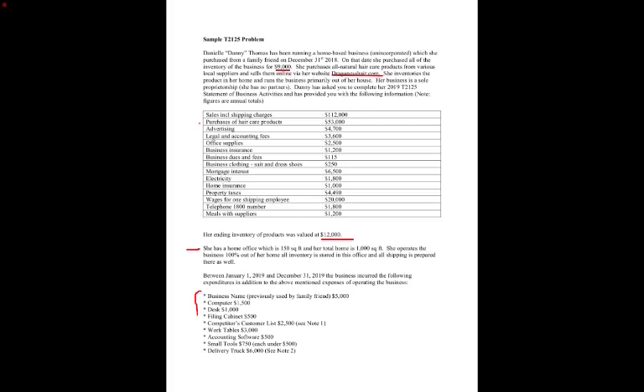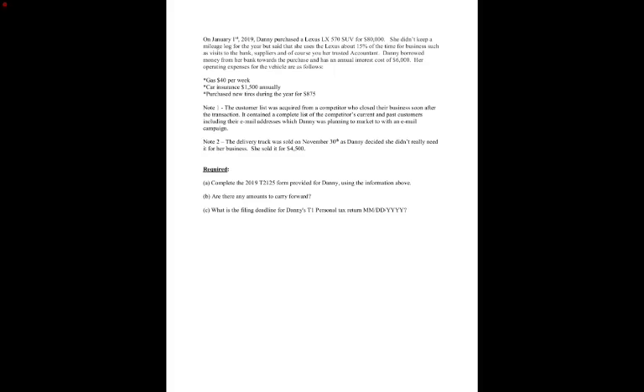There are some potentially capital purchases that would need to have CCA calculated and factored in. There's extra information about an SUV she bought, borrowing money with an annual interest cost — so that's her vehicle — along with gas, insurance, repairs and maintenance, and new tires. It also tells us a little about the customer list, and talks about a delivery truck that was sold.